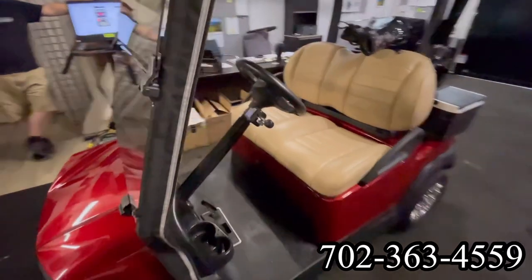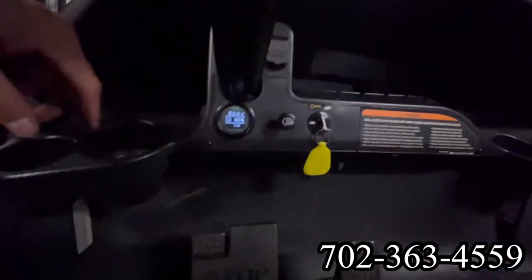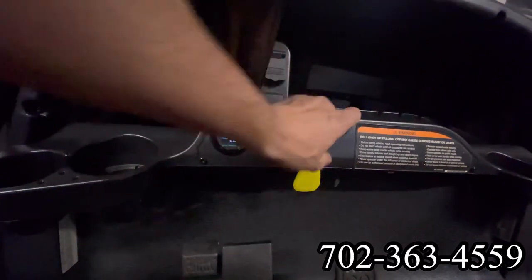Here at Intermountain Golf Cars in Sun City, Summerlin, we are here to present to you a 2020 Club Car Tempo Candy Apple Red.